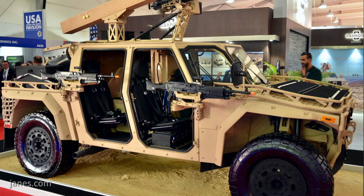Oshkosh does have their own light tactical vehicle, the SATV. So why would you opt for Flyer when you have your own product — did it just not fit the requirement? Correct. The Flyer fits the requirement much better than what our SATV vehicle does.